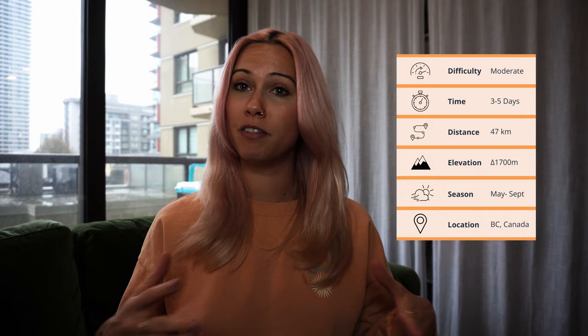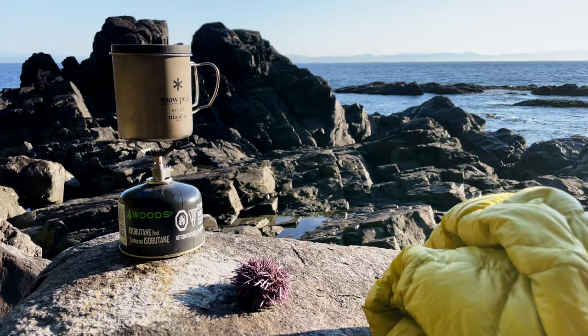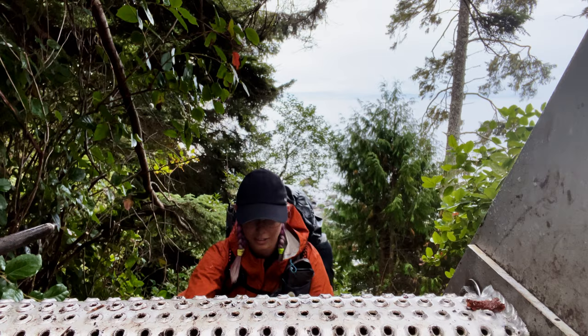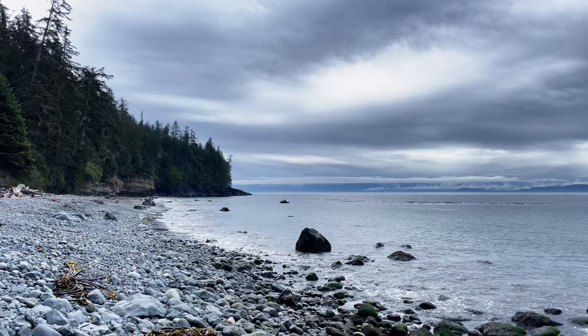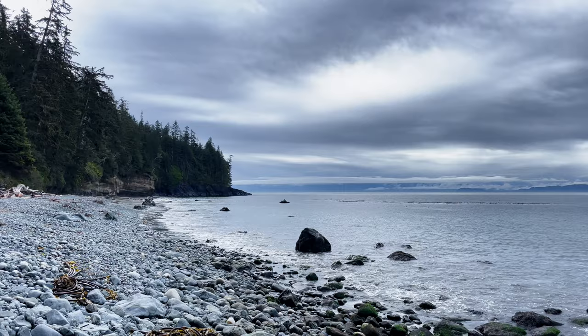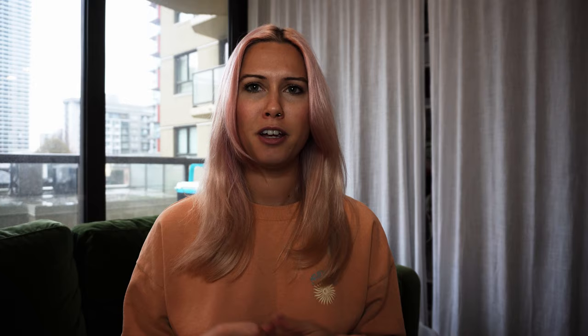Number four on my list is the Juan de Fuca Trail on Vancouver Island, so I had to take a ferry from Vancouver to do this one. It stretches 47 kilometers across the west coast of Vancouver Island and might be one of my favorite backpacking trips I've ever done. It's a challenging but seriously unforgettable journey through rugged coastline, old growth forests, and along beautiful beaches. I'd call it the little sister of the more well-known West Coast Trail — similar terrain and scenery, but without the scramble to get permits.